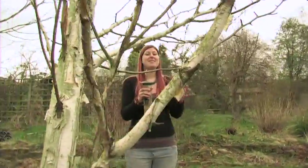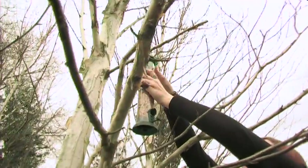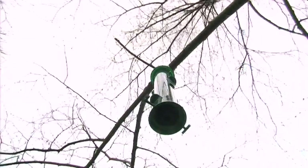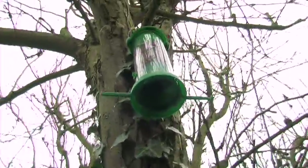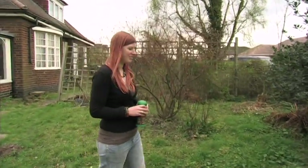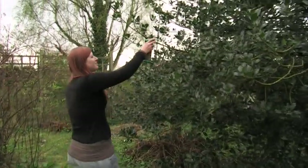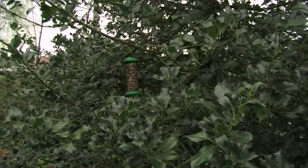We're going to position this one quite high up so cats can't reach it — just sliding it onto this branch, which should be a nice position for the birds. Cats can be quite a problem in many gardens, so use what you've got to your advantage. Holly trees, for example, have really spiky leaves and no cat is going to get amongst that no matter how tasty the bird looks. So I'm going to stick this feeder in amongst this spiky holly bush as a nice safe retreat for the birds.